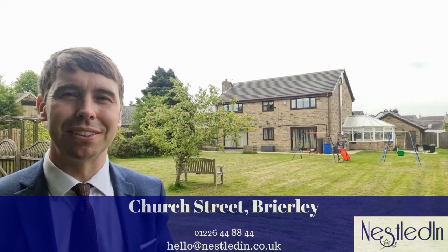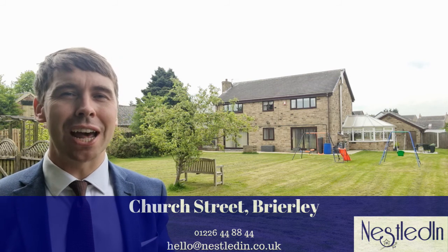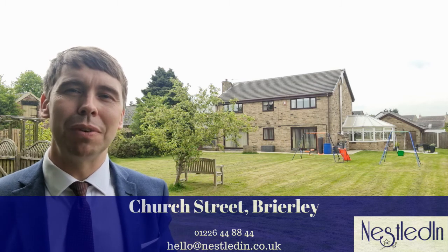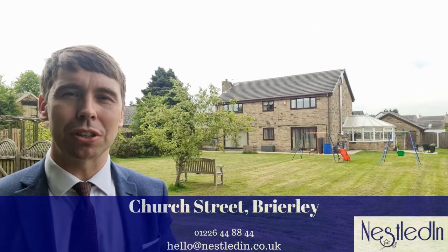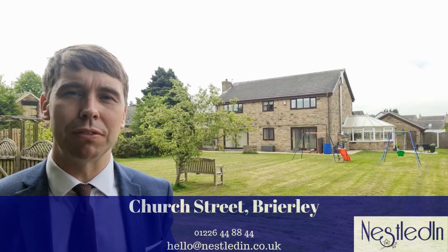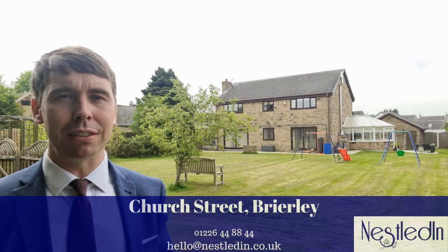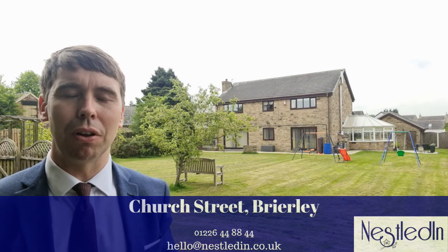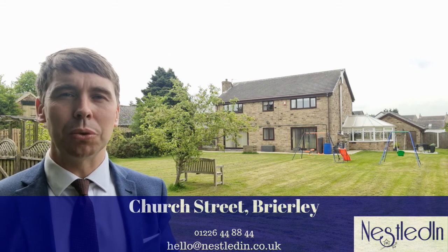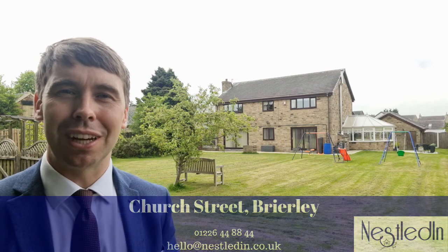Hi everyone, it's Steve from Nestled in Estate Agents and today you find me on Brearley in Church Street and I'm about to show you around something rather special. It's this four bedroom detached home which to the front has got a sweeping driveway which provides off-street parking for a number of vehicles. It's got a double garage and it's got this rear garden. It sits in a magnificent plot. If you love to entertain, you've got children or enjoy gardening, I think you will instantly fall in love with this beautiful home. Let's go inside and take a look.